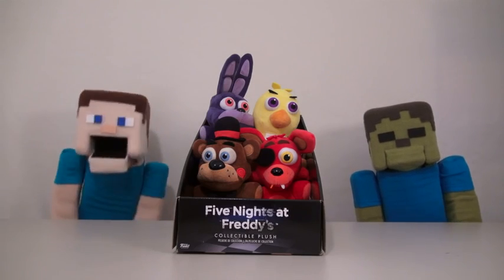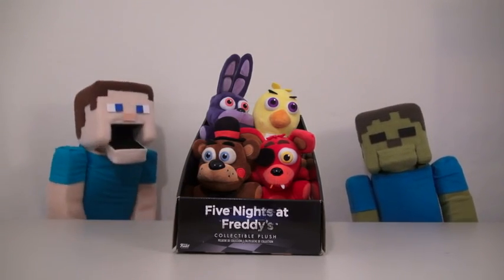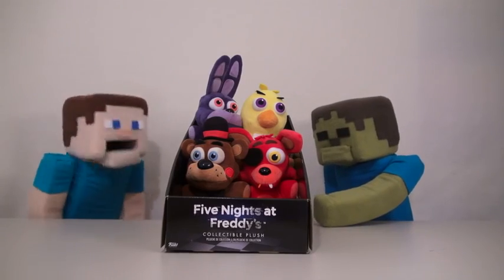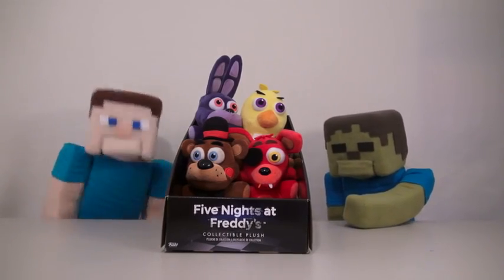Hey, kids! Welcome to another Puppet Steve Show! And today, we're looking at the Five Nights at Freddy's plushy toys! Ooh! Soft! Soft! That's right, Zombie Steve! They are soft! That's why they're called plushies! Ha ha! Let's take a look!